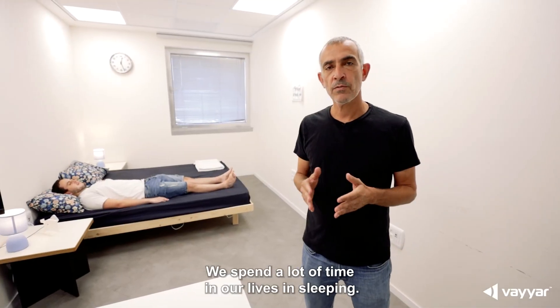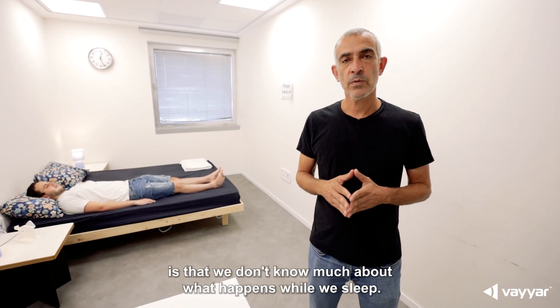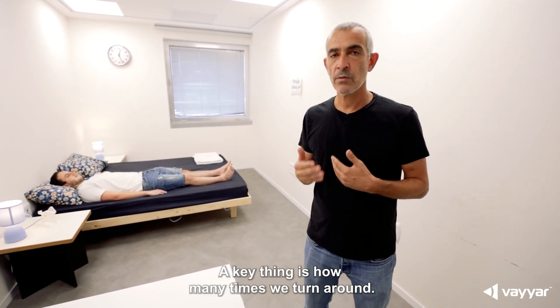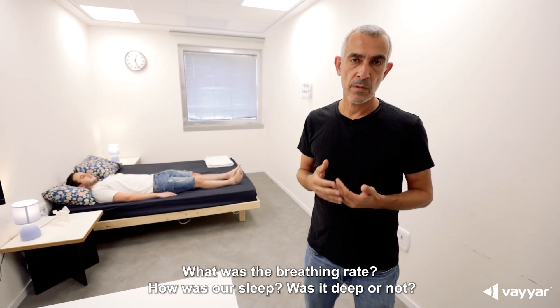We spend a lot of time in our lives sleeping. The interesting thing about it is that we don't know much about what happens while we sleep. A key thing is how many times you turned around, what was the breathing rate, how was our sleep — was it deep or not.